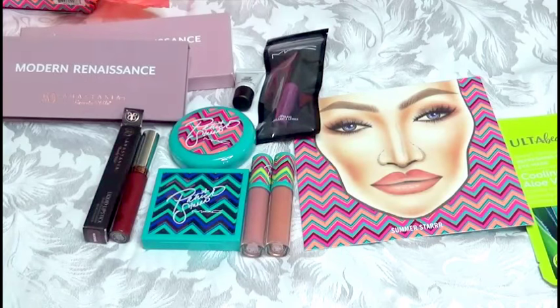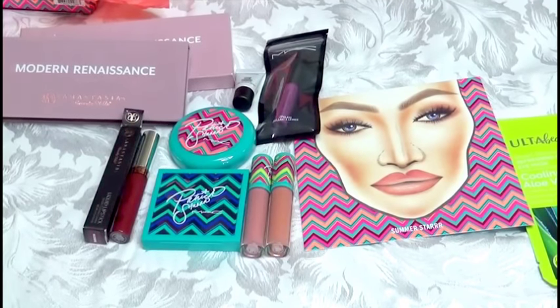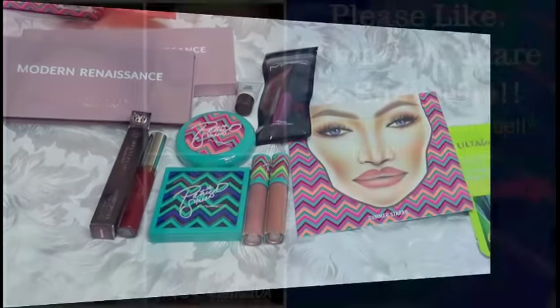I already have the liquid lipstick on — if you go to my main page you will see a picture of me wearing it. I'm about to do a full glam makeup look using the Patrick Star collection. To all — be blessed, wear your makeup, save your money, leave your questions and comments below, and Nunu will see you in a few days with the next video. Bye!